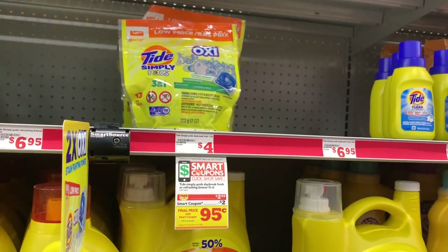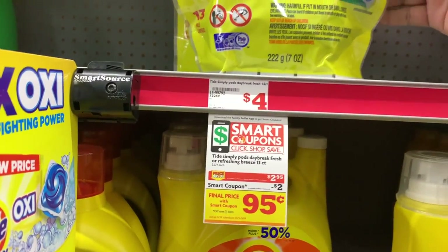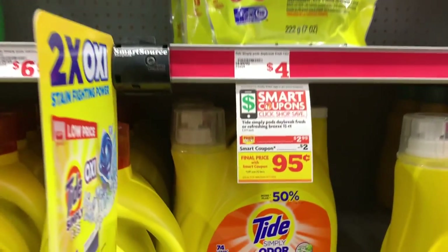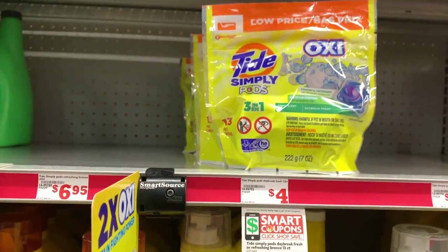Next on my list is one of these Tide Simply Pods. These are on sale for $2.95, and we have a $2 off one digital coupon, so that will bring this down to only $0.95 after your coupon.